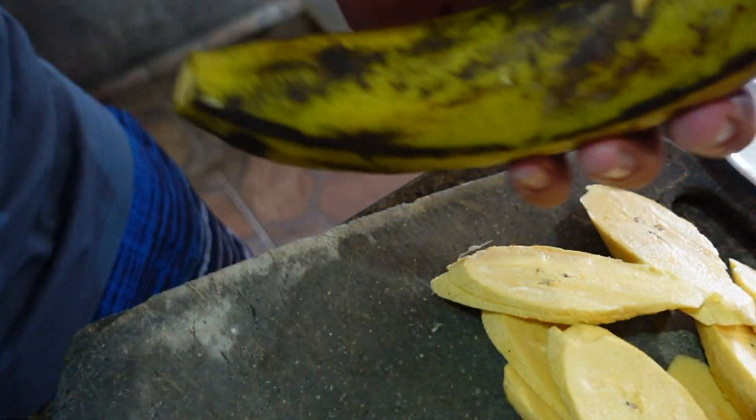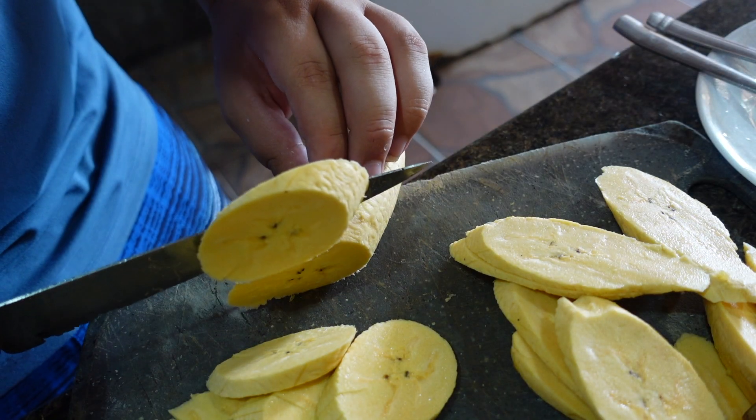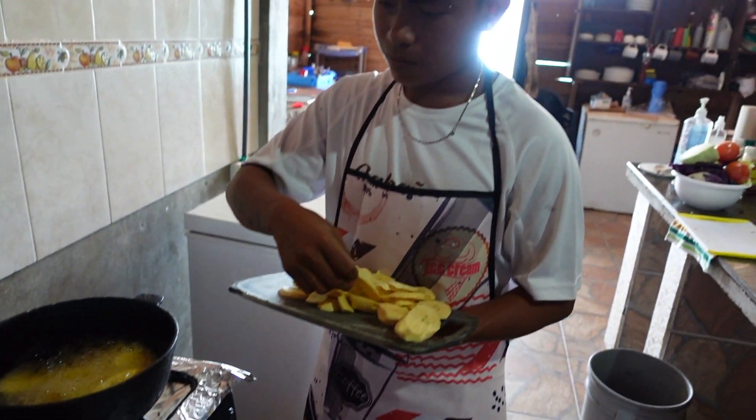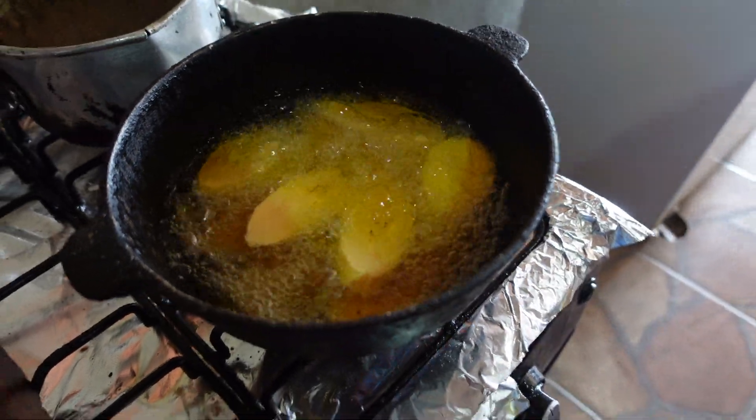Plantains are another native food grown here right on the islands. Today we are frying them and sprinkling a little bit of salt to create a nice crispy texture with a soft, delicious interior.